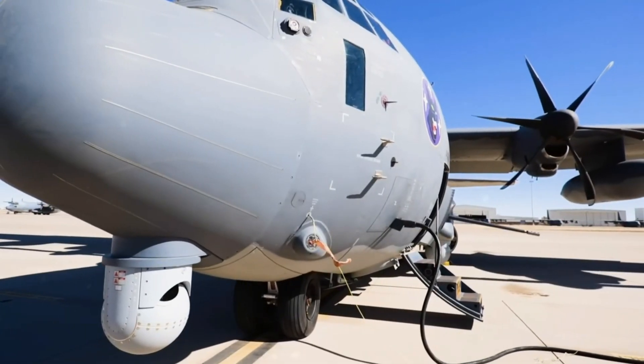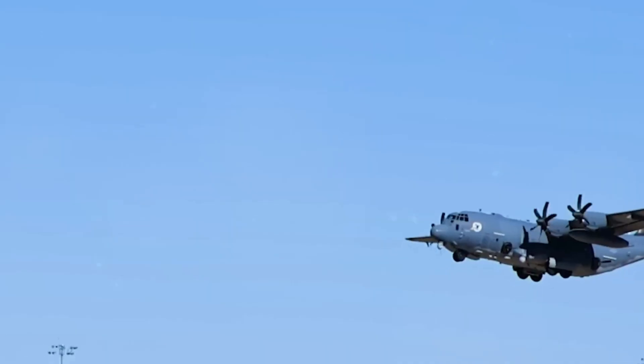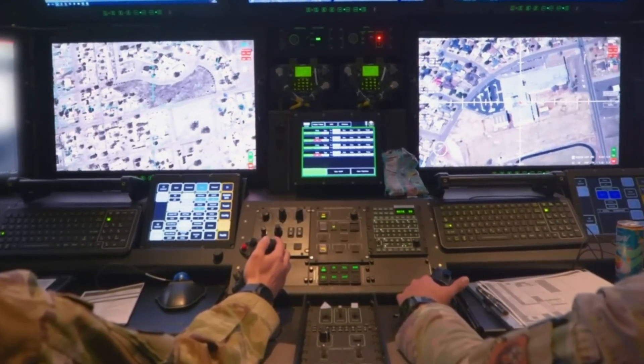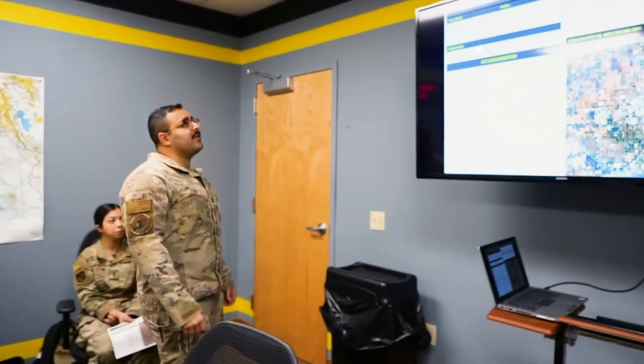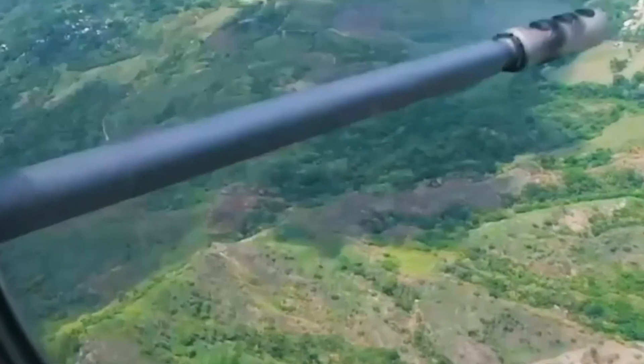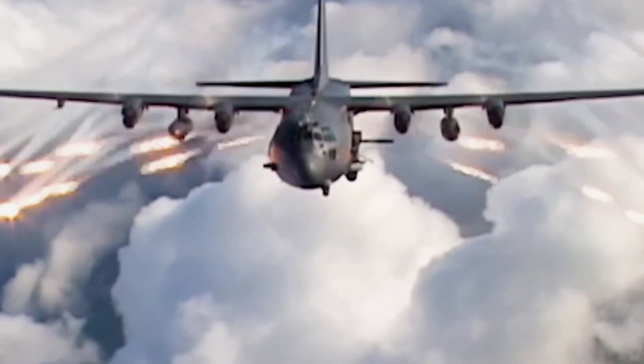Despite its intimidating appearance, the AC-130J is engineered to be agile and adaptable, minimizing collateral damage and prioritizing accurate engagements. With advanced technology for real-time intelligence and multi-role capabilities, it is a crucial asset in modern warfare, providing critical air support and executing precise bombings.